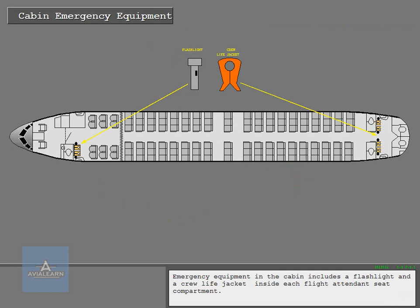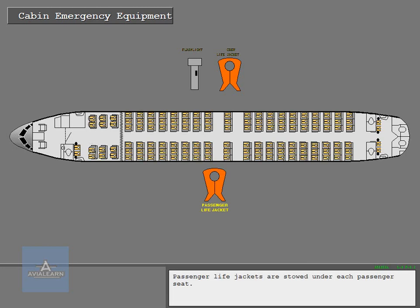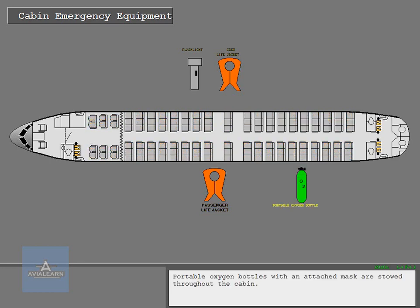Emergency equipment in the cabin includes a flashlight and a crew life jacket inside each flight attendant seat compartment. Passenger life jackets are stowed under each passenger seat. Portable oxygen bottles with an attached mask are stowed throughout the cabin.